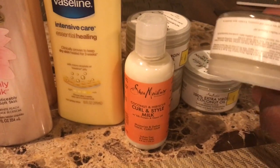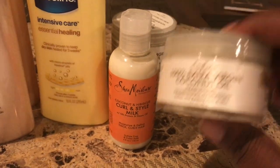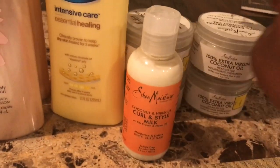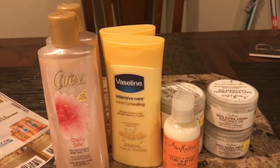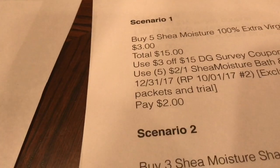We have three different Shea Moisture coupons: one on hair care, one $2 off bath and body, and a dollar off bar soap — which is rare. These coupons are good until December 31st, so we have three whole months to use them. If you buy five of these, that'll be $15. Use a 3-off-15 survey coupon, and use five of the $2 coupons — which means you need five of those inserts from Sunday — and you will pay $2. There was also a $2 rebate on Checkout 51, another rebate app, which would make it free.